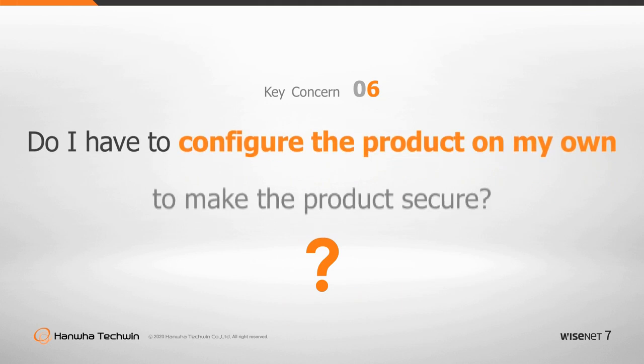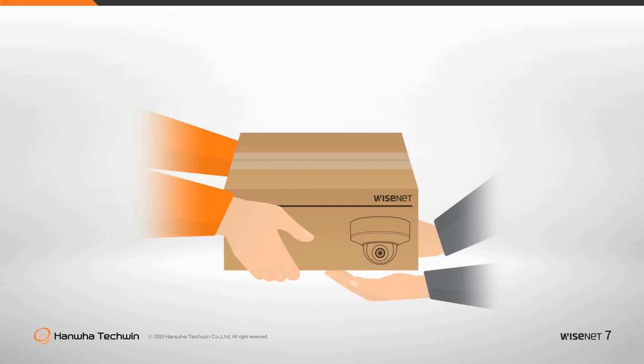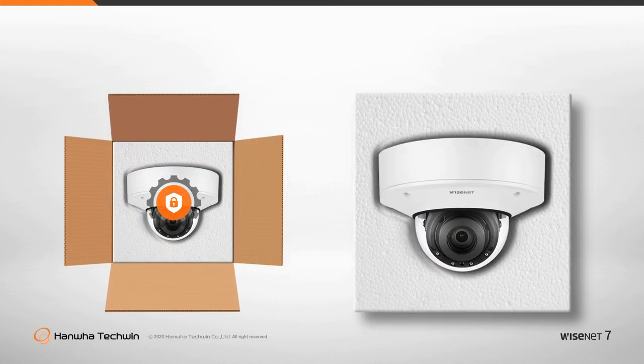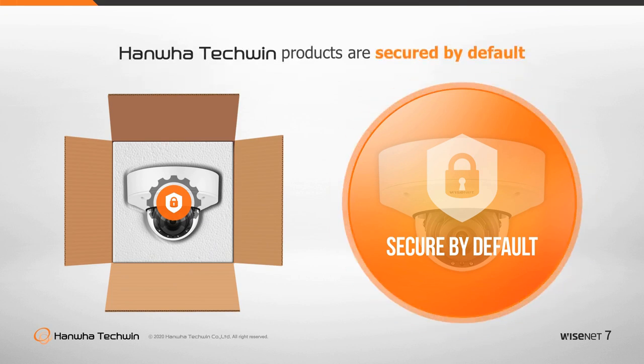Do I have to configure the product on my own to make the product secure? Cybersecurity as a term is frightening to most individuals for being highly technical and requiring in-depth knowledge. If additional efforts are required to secure a device, it will not be done or not be done well. Hanwha Techwin's Wisenet 7 products are designed to work straight out of the box without any user intervention and still be usable without creating obstacles to function.